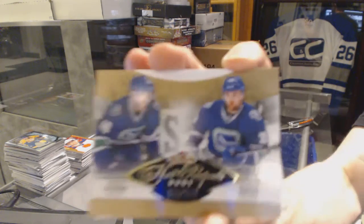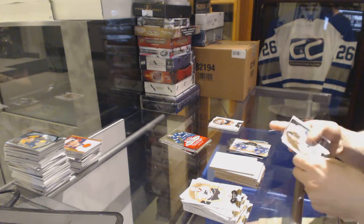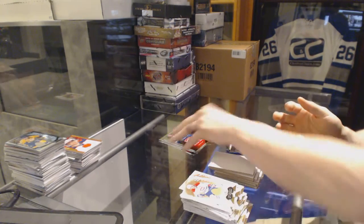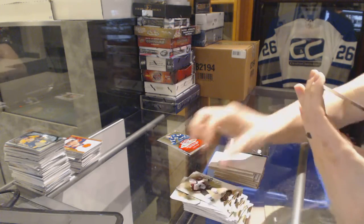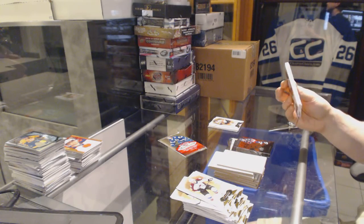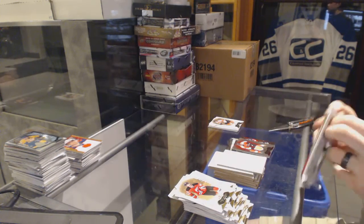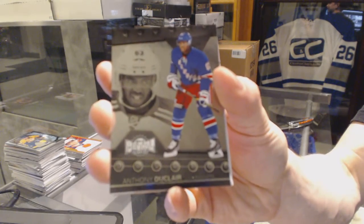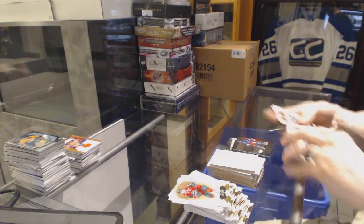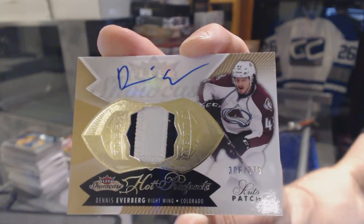Hot Prospects dual rookie number to 299 for the Vancouver Canucks Michael Zalewski and Brandon DeFazio. Metal Universe for the Vancouver Canucks Bo Horvat. Precious Metal Gems Ruby numbered 80 of 100 for the Columbus Blue Jackets Alexander Wennberg. Red Glow jersey number to 36 for the Philadelphia Flyers Wayne Simmonds. Metal Universe for the New York Rangers Anthony Duclair, and a two color Hot Prospects rookie patch auto number to 375 for the Colorado Avalanche Dennis Everberg.